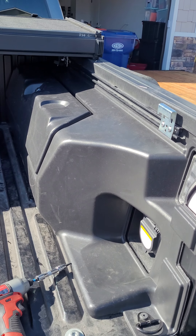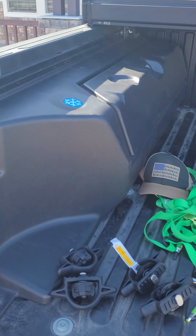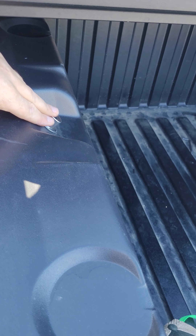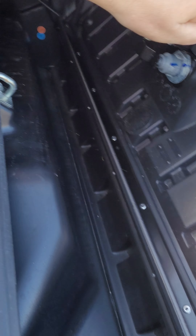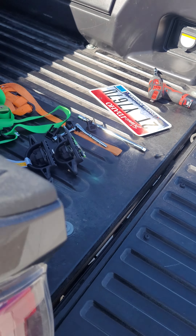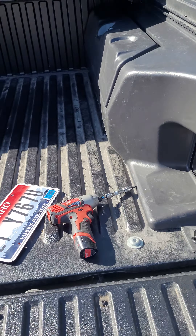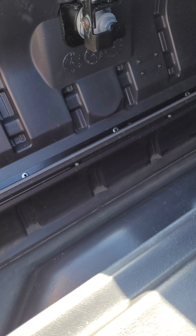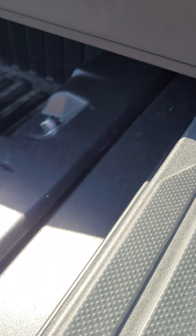Let me show you real quick — here they are. I have them installed in the back of the truck. Cool thing about these is you can reach around, pop them open just like this, grab whatever you need. This one is supposed to be the cooler. Same thing here — this is the storage one. Reach right in, grab whatever you need.